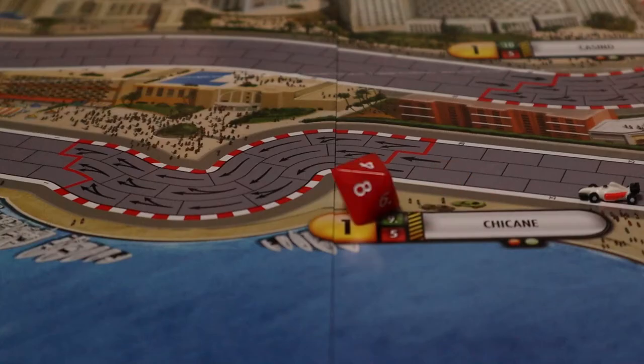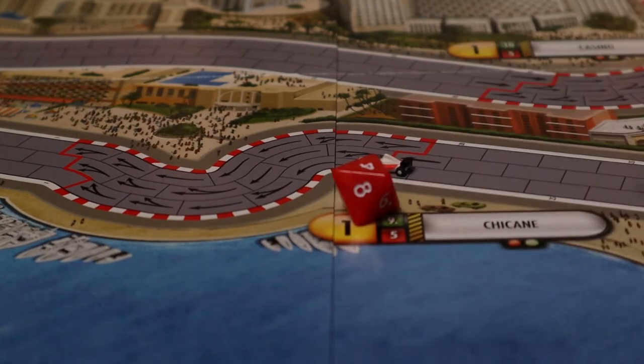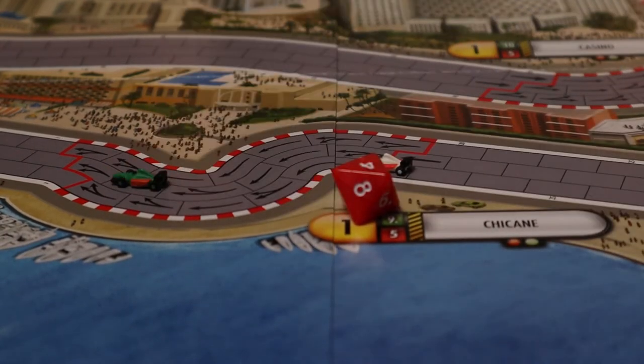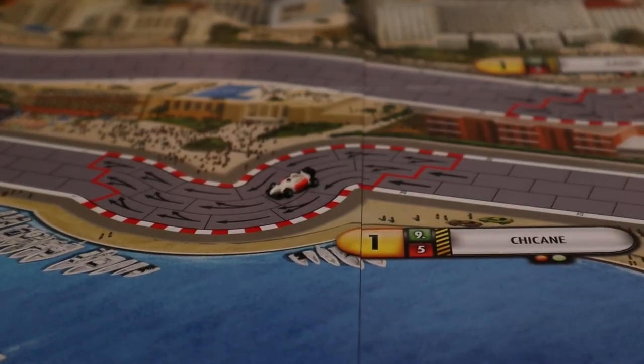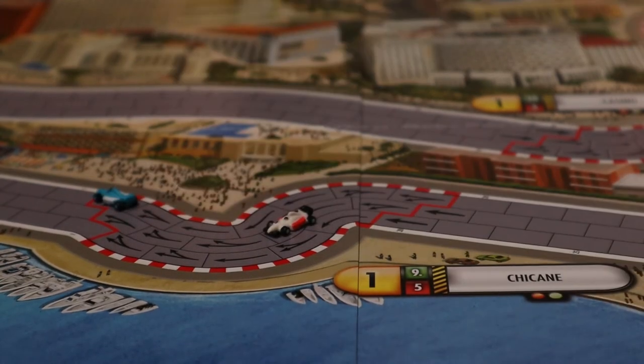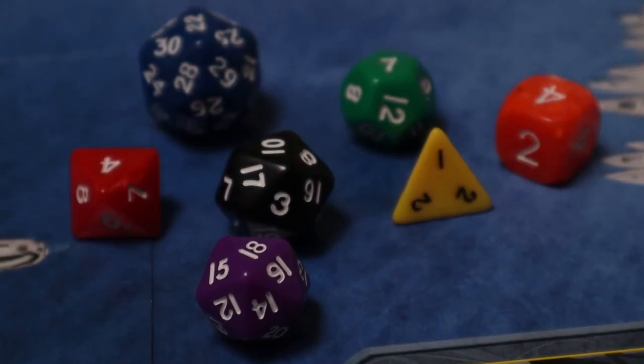It's this push-your-luck aspect that gives Formula D the potential to be, frankly, pretty silly — and that's just the nature of games involving dice. You can shift down to a gear to guarantee making the one stop you need, only to roll so badly that you don't even make it to the corner and instead waste another turn crawling towards it while other players effortlessly sail past. And it's equally possible to watch players shift down to a perfectly reasonable gear, only to scream past around the outside two gears higher because of an unlikely and frankly undeserved roll. You can add as many dice as you want and give players higher degrees of control, but at the end of the day you're still at the mercy of random chance.